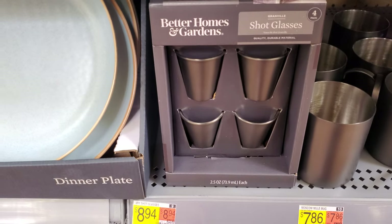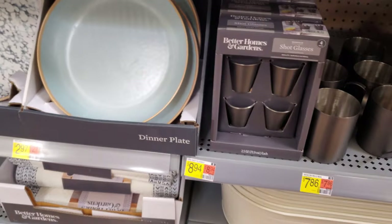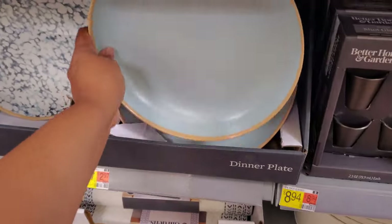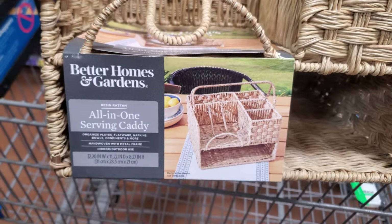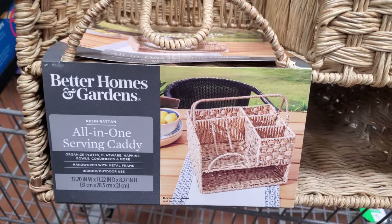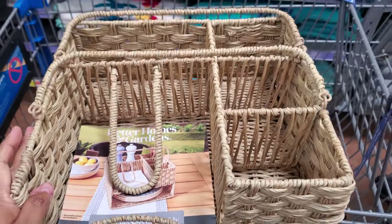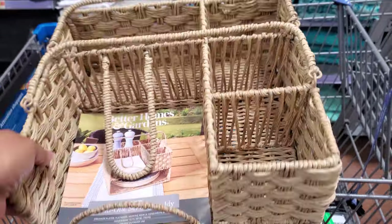More shot glasses. These are $8.94 — maybe this is a good one to take camping. $2.97 for the dinner plate. So I found this all-in-one serving caddy — look. Napkins, utensils, little plates in there, straws. That's kind of cool. It's pretty big too.